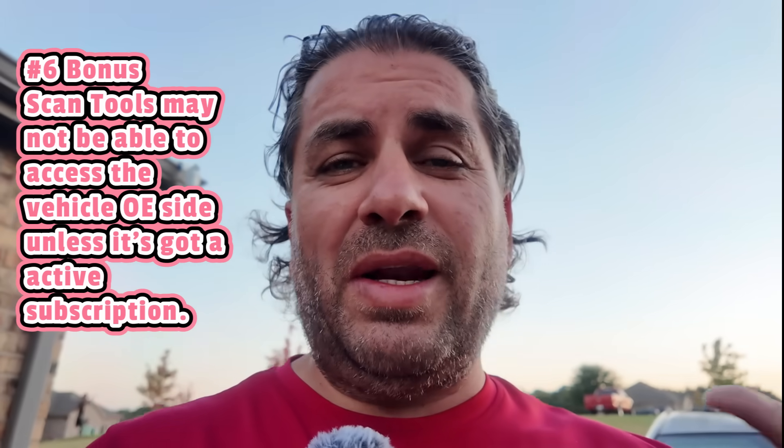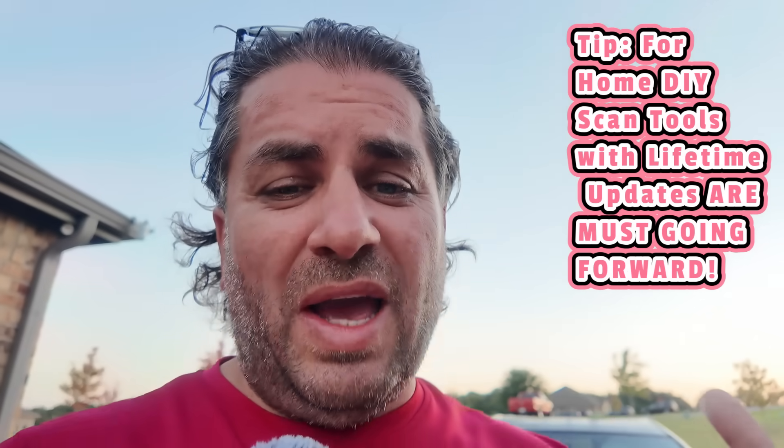The sixth and final thing a scan tool can't do is update without a live subscription. A scan tool might cost $500, and depending on which one you have, updates can be $300 a year. Do the math — by year two, the updates have cost you more than the actual scan tool. You really do need these updates for newer vehicles, and some newer vehicles won't even grant you access without a live subscription — this applies to newer Kias, Hyundais, Jeeps, and Dodges. However, there are certain scan tools I really like that come with lifetime updates, and for home DIY they'll pay for themselves in three to four years.